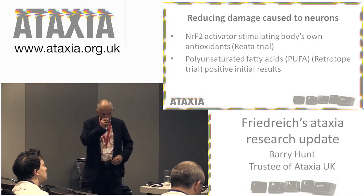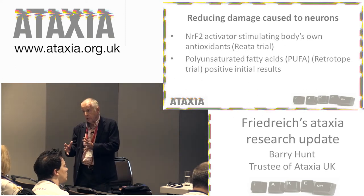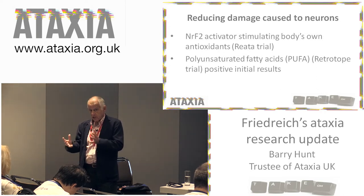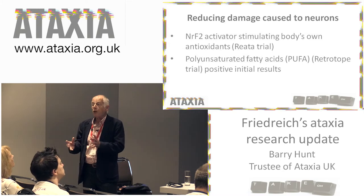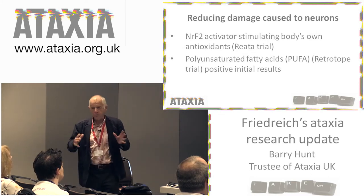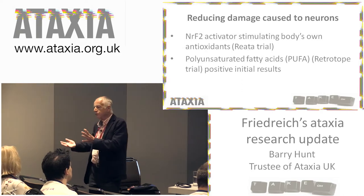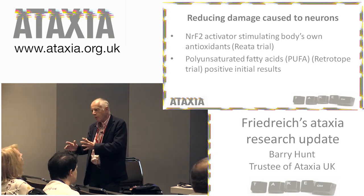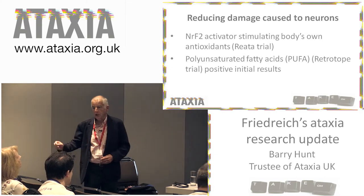The other approach: if you haven't got enough frataxin, the cellular damage is at the membrane level, and the membranes are composed of polyunsaturated fatty acids (PUFAs). A company called Retrotope is trying to stabilize the polyunsaturated fatty acids. They have an isotopically more stable version — called a PUFA-R — that they can administer along with a diet very low in all other polyunsaturated fatty acids. You place the PUFA-R in the membranes with this more stable molecule, and that protects the cell from the disruptive effect of the lack of frataxin. Early results from the trial are positive.